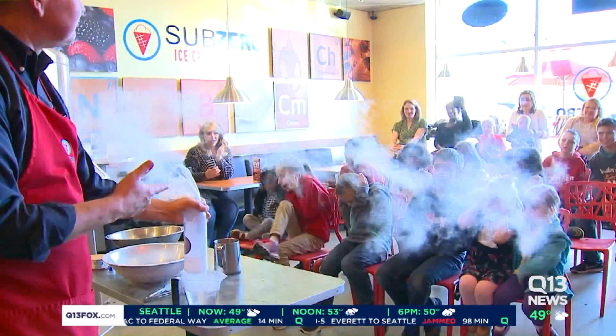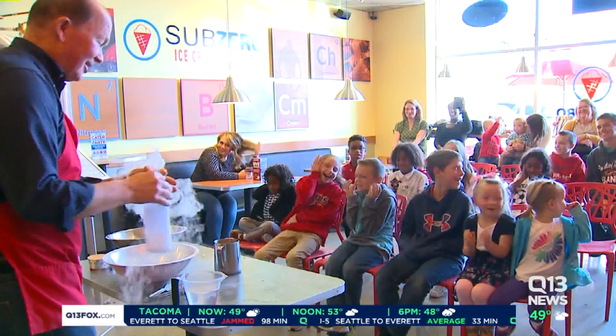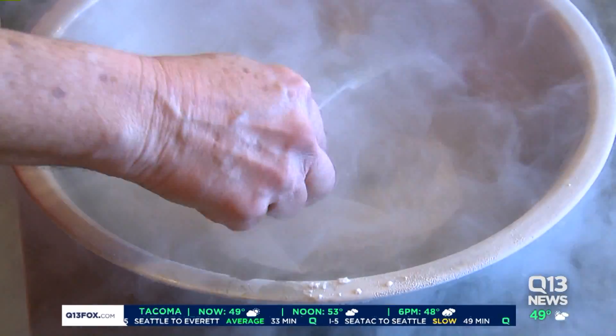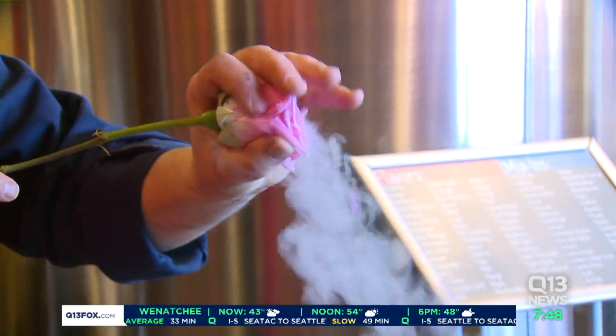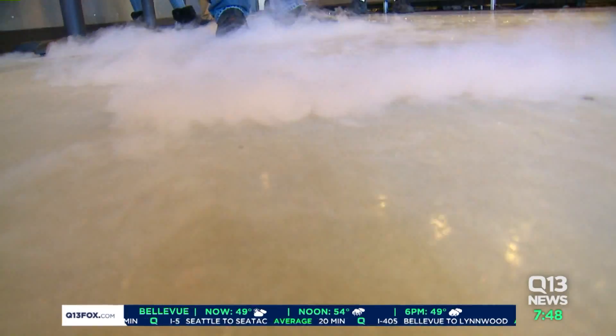The balloon pops — and Jack apologizes to viewers at home for not warning them. His demonstrations use everything from balloons to roses and bowl after bowl of nitrogen, which Jack uses to show how it makes the ice cream so different: it freezes so fast that ice crystals don't have time to grow, making it smoother and creamier than other ice cream.